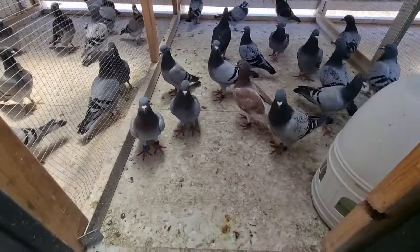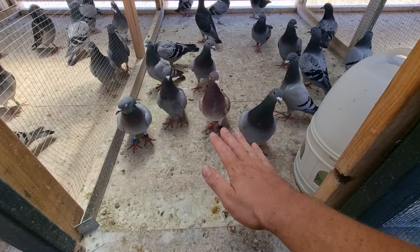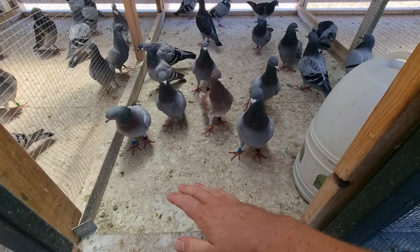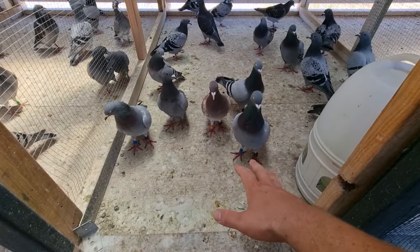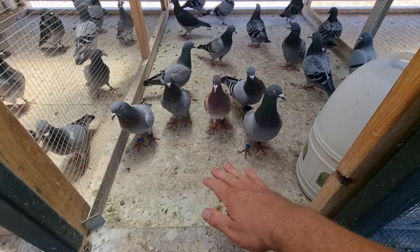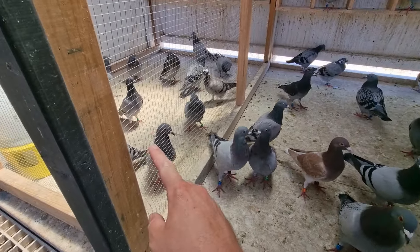We've got to the point now where this whole team - I've actually not loft flown these pigeons, apart from the birds from last year. The rest of these pigeons have not been loft flown at all. I've taken a different approach and done a lot of things differently this year, but one of the big things is not loft flying the pigeons.